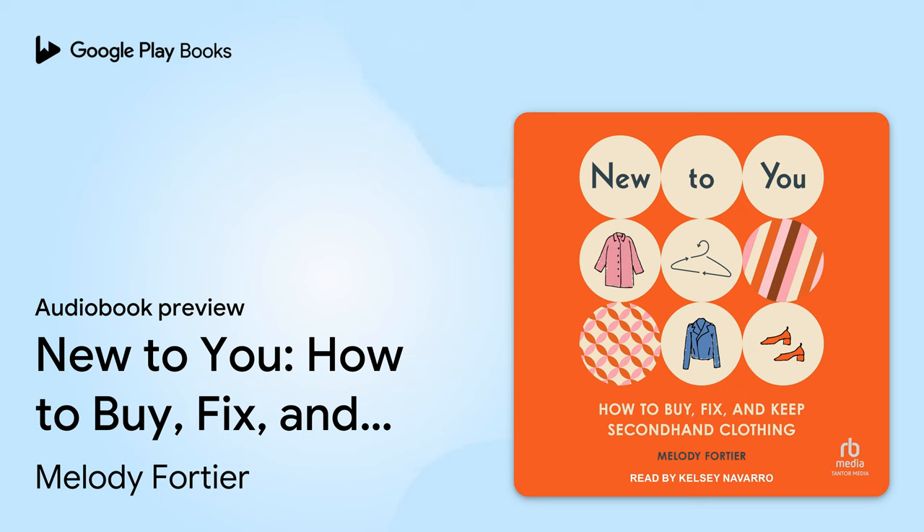New to You: How to Buy, Fix, and Keep Secondhand Clothing by Melody Fortier, narrated by Kelsey Navarro Foster. Publisher's note: this audiobook includes bonus material. Please visit tantor.com and type 'New to You' into the search box, follow the link to the book's page, then under the supplemental content section enter the access code 'style' and click unlock. All charts, illustrations, and other visual elements referenced in this audiobook can be found in the bonus material.